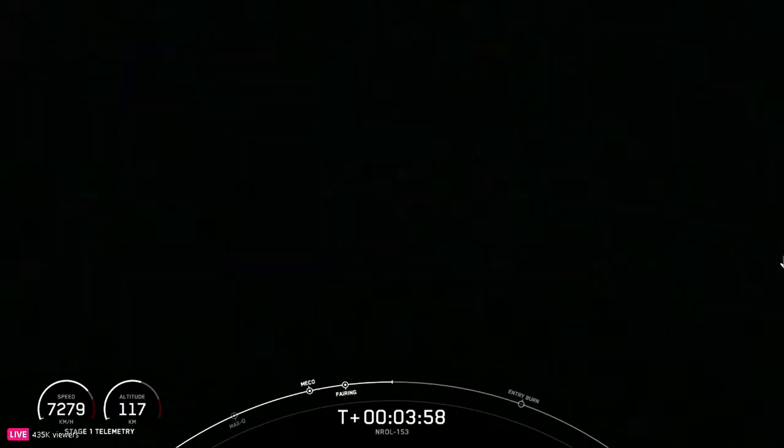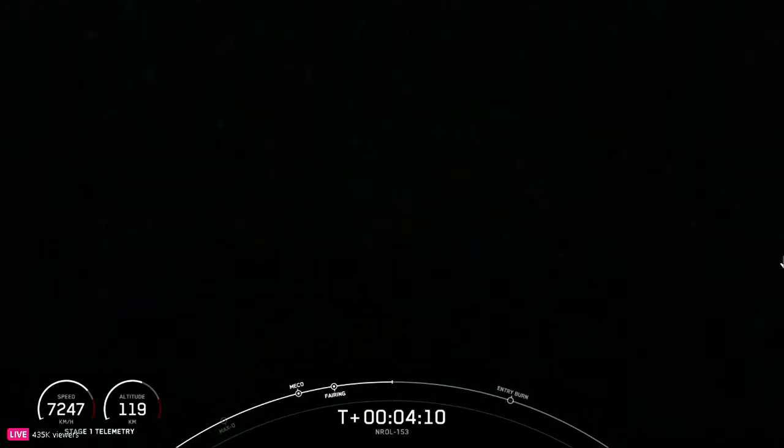During the entry burn, Falcon 9 is decelerating by firing its Merlin engines, but it's still moving incredibly fast. This causes the vehicle to fly through the Merlin engines' exhaust gases — also known as the rocket's plume — which deposits a layer of soot on the vehicle surface. That soot comes from the carbon-based fuel that Falcon 9 uses, and with each flight the soot builds up a little more on the outside of the vehicle.